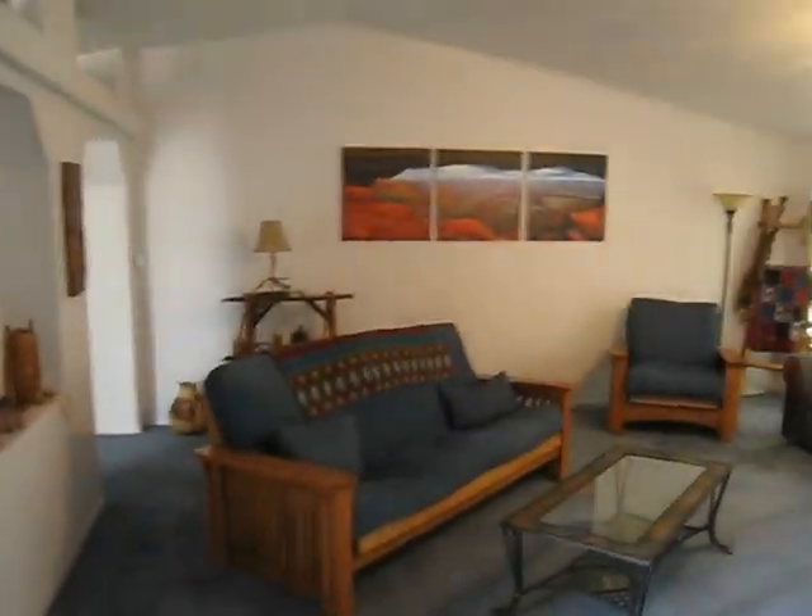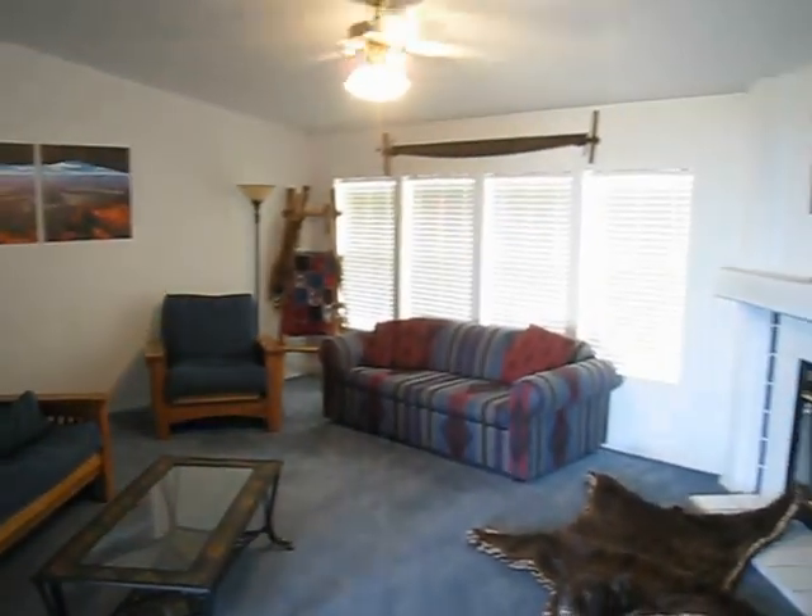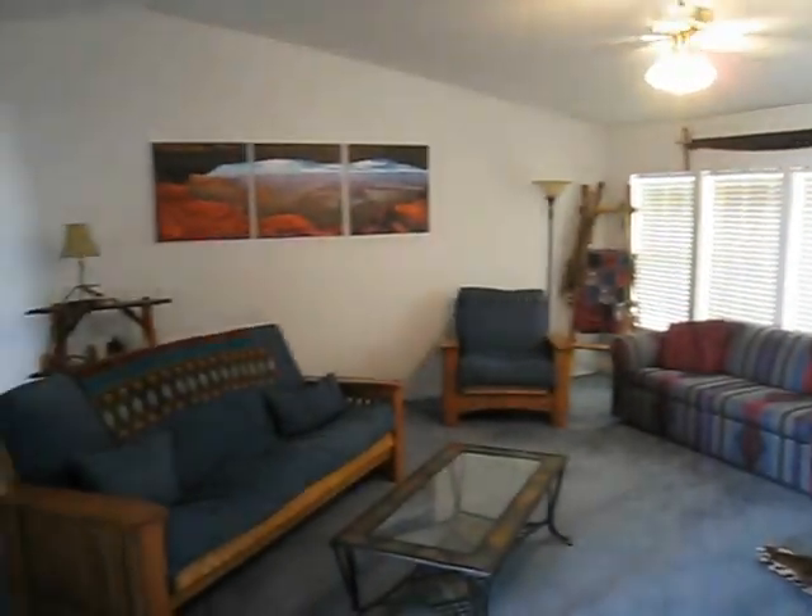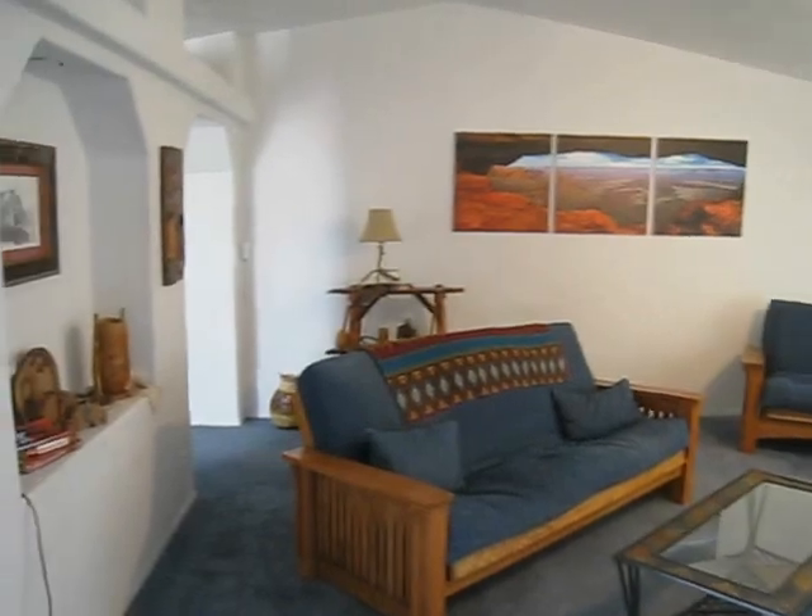Walking into the living room — a large living room with beautiful views out those windows of the back area over the ranch.